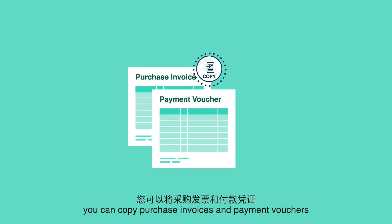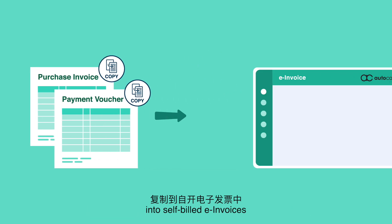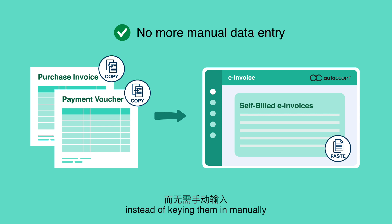Plus, you can copy purchase invoices and payment vouchers into self-built e-invoices, instead of keying them in manually. Say goodbye to manual data entry.